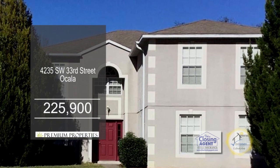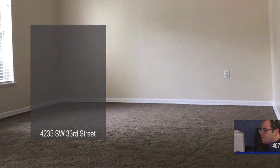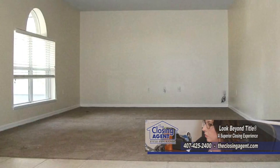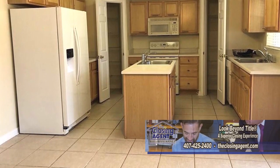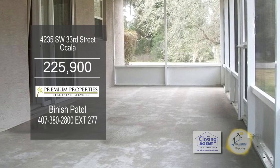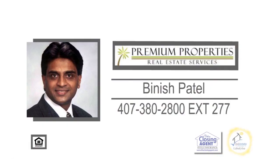This stunning two-story home boasts 2,820 square feet of living space. As you enter this foyer, you'll be taken away with a large formal dining room and formal living room. The kitchen has a center island, a pantry, and an eating area. Sliding glass doors lead to the large enclosed green lanai overlooking the expansive backyard. Make an appointment with Benesh Patel to view this home.